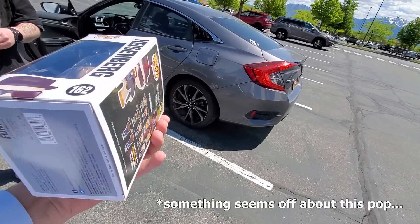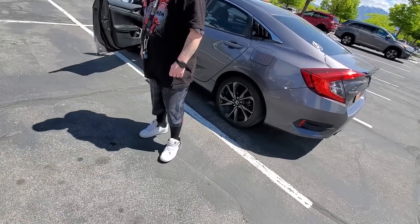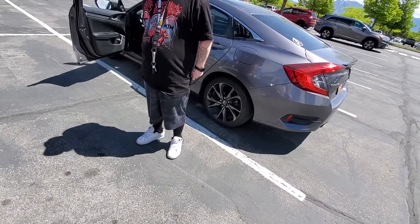The seller asked if I was interested in more Funko Pops. I said definitely if he had some. He mentioned he had a lot of Marvel, a lot of DC, and a lot of Star Wars.